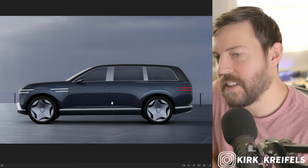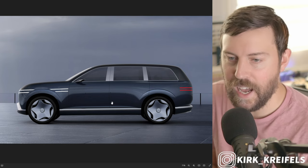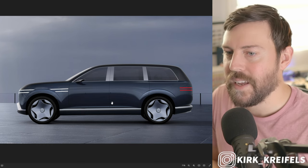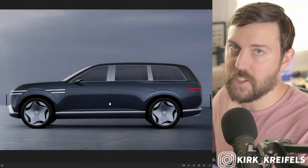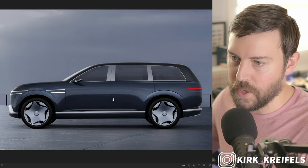The rumors are saying this would be on the eG&P platform, sharing with the EV9 or the Ioniq 9 from the Kia and Hyundai brands. It's hard to say, to be honest. With an ultra luxury vehicle like this, it might be on a next generation platform compared to those more mainstream brands.